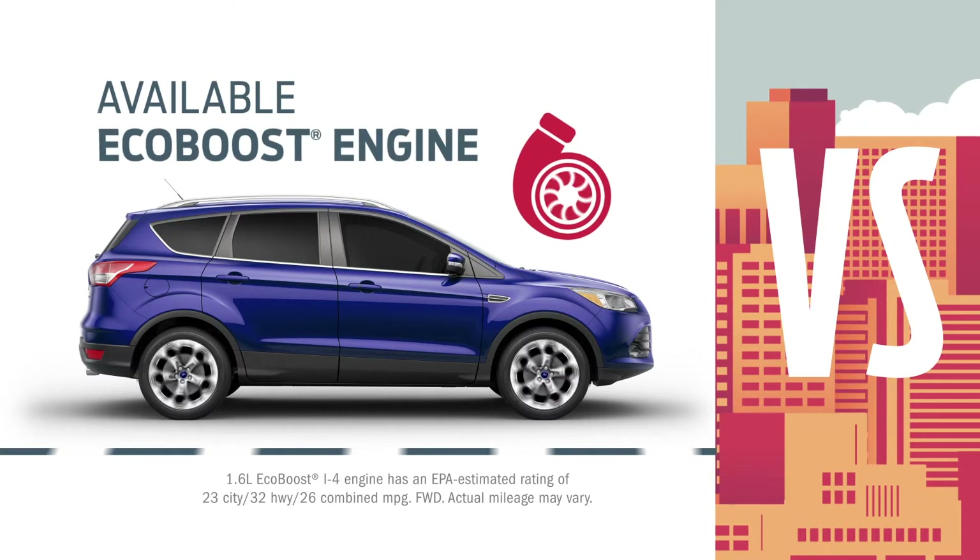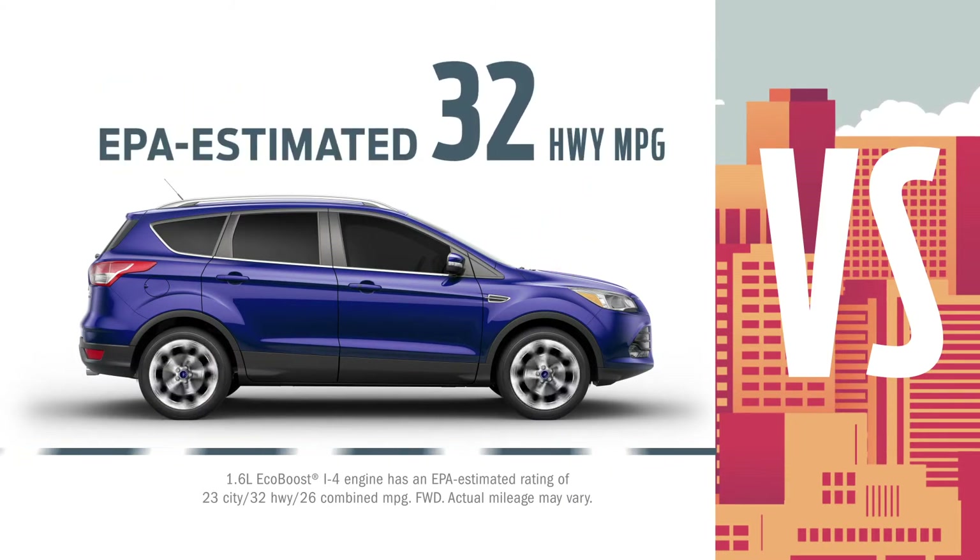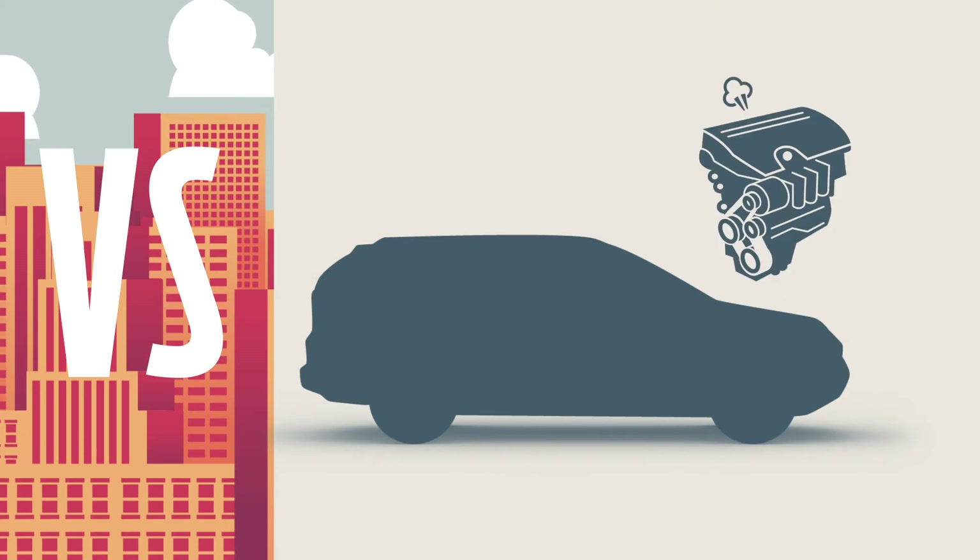And with Escape, you can get a turbocharged EcoBoost engine with an EPA-estimated 32 highway MPG. So you can take that next adventure from the city to the country or somewhere in between. Equinox doesn't give you turbocharged anything.